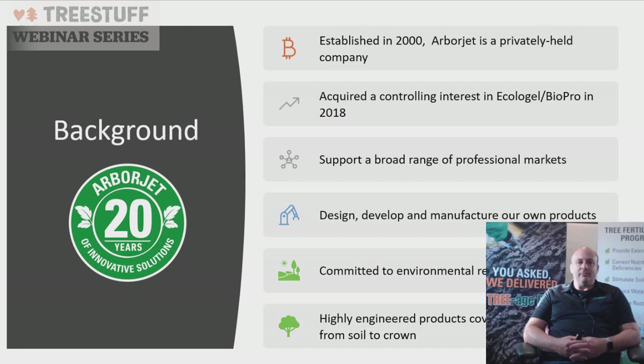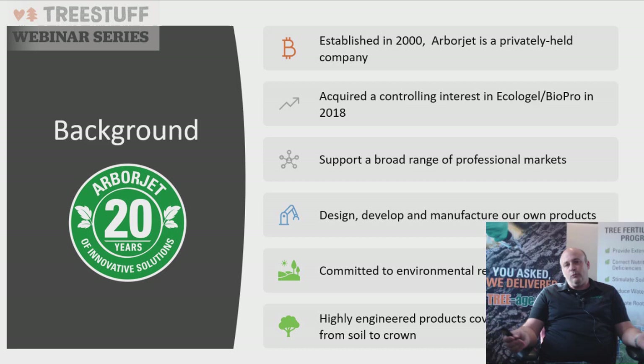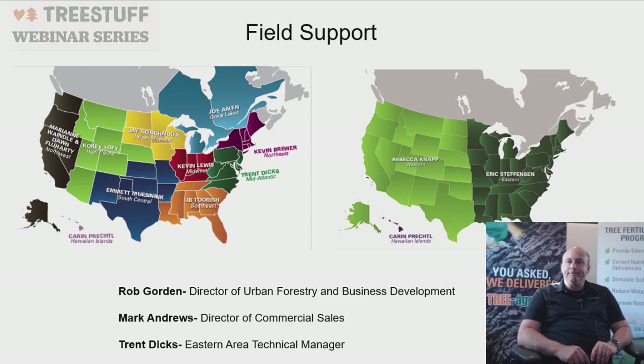Tonight I'm going to talk about PHC and some of the different tools you can have in your toolbox. We have many highly engineered products covering your landscape from soil to crown, and we're going to talk about them as we move forward.